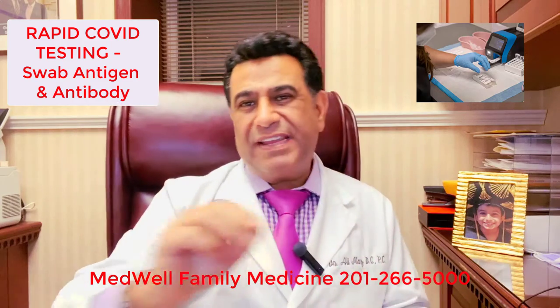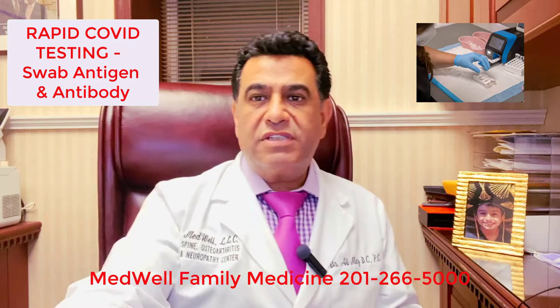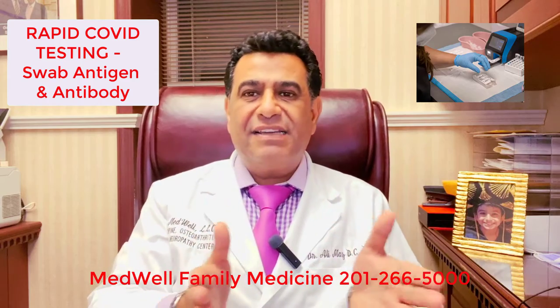The next component is COVID antibody testing, which is a little finger prick. We take a little blood to see if you have been exposed weeks or months before — it shows a delayed reaction.